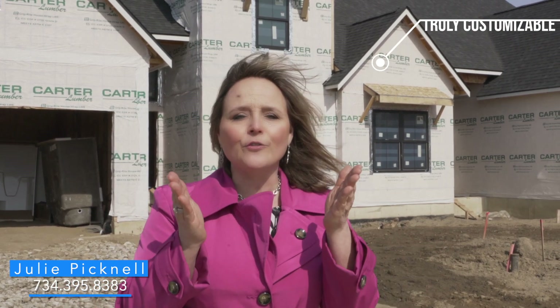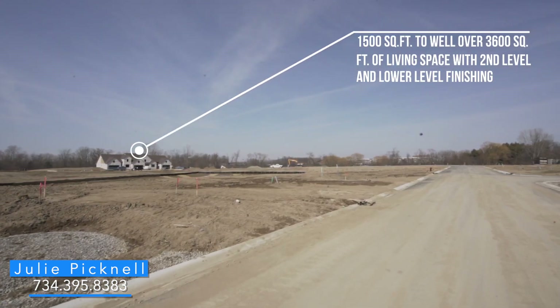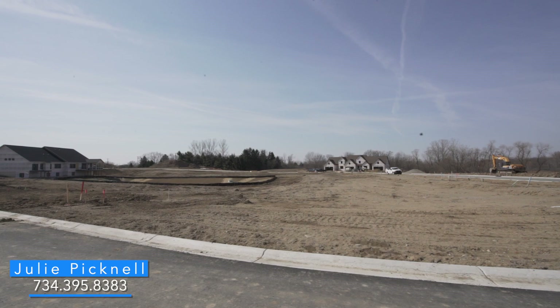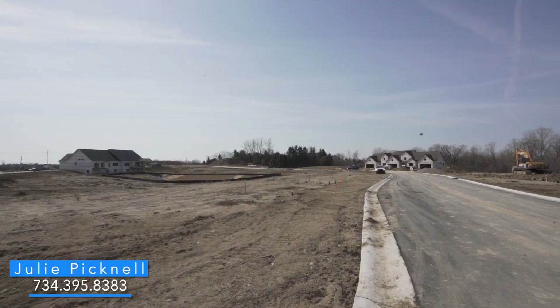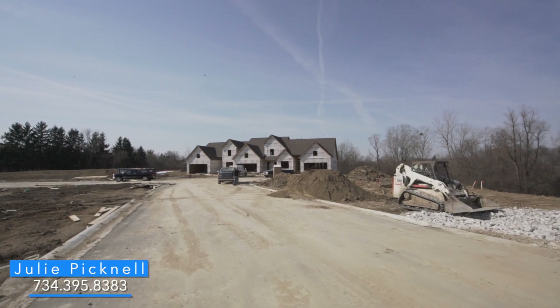We offer ranches, one-and-a-half-story and two-story models, all with first-floor master bedroom options, and you can customize. I'm not just talking about granite and paint color and what flooring you want — I'm talking about moving walls to make the space perfect for your family. We also have full basements with view-out and walk-out options, attached two-car garages, and large windows overlooking 26 private and picturesque acres.